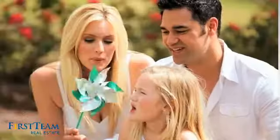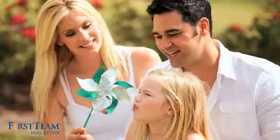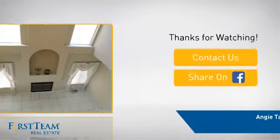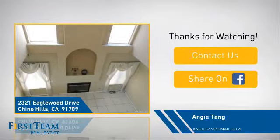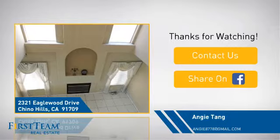All these great features add up to a property that might be not just your next house, but a place where you can call your next home. On behalf of this video's sponsor, thanks for watching. If you're interested in learning more, click on screen to contact us for more information or share this property with your friends. We look forward to hearing from you.